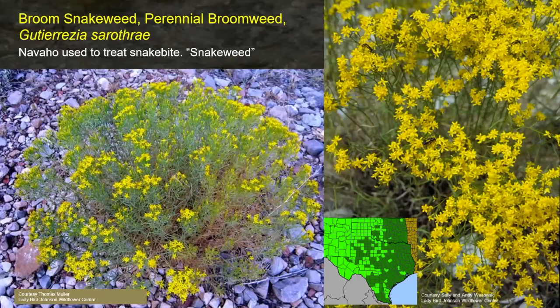Broom snakeweed — more commonly known to people who study range management as perennial broomweed. The Navajo used it to treat snake bite, which is where it gets the other name of snakeweed. We have annual broomweed more commonly in north central Texas, but on gravelly shallow sites or in hard clay outcropping areas you'll find perennial broomweed. It shows up over two-thirds of the western state and we're on the eastern edge of its range, going all the way west to California.